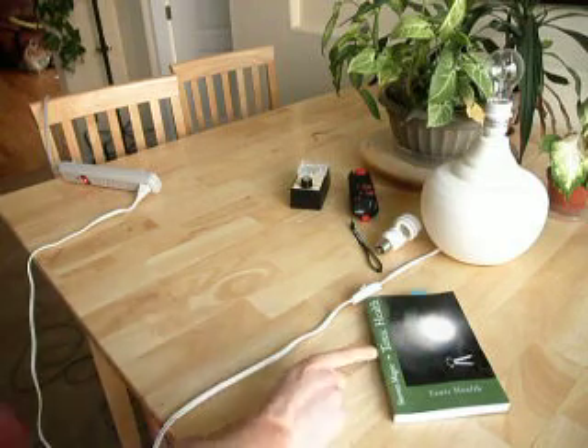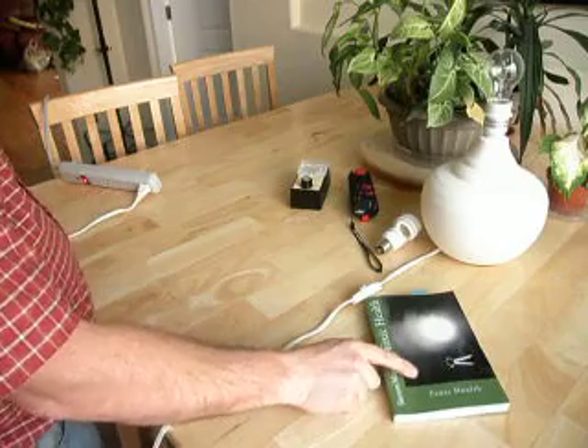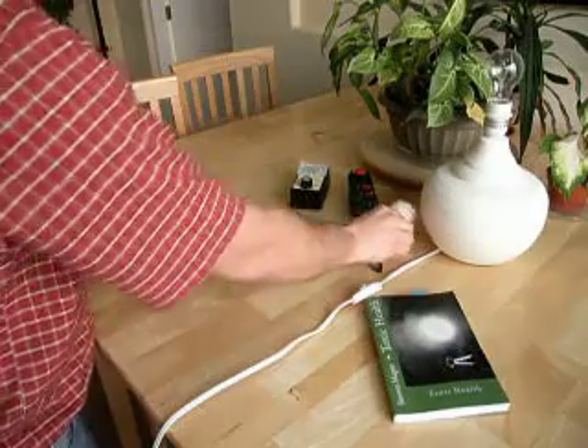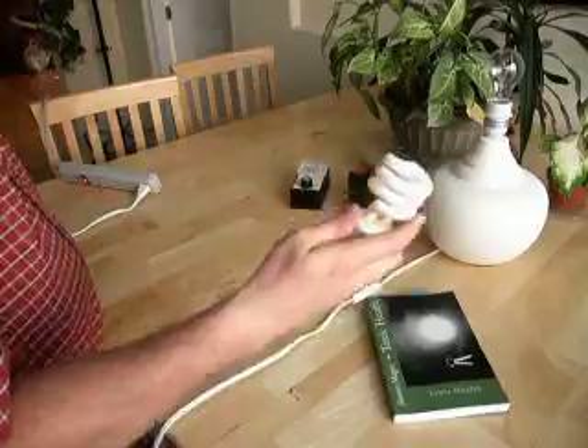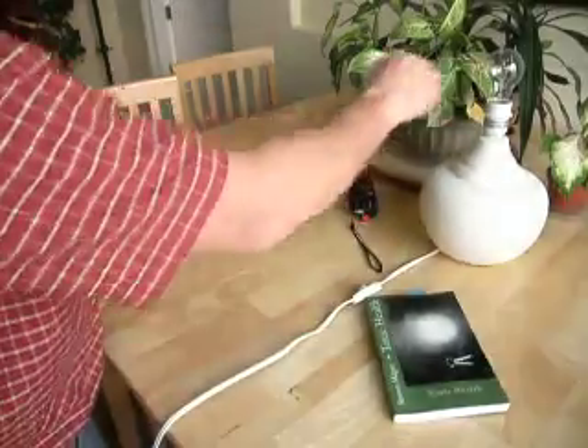Hi, my name is Stephen Magee, and I'm the author of Toxic Health. We're going to look into one of the subjects of toxic health, and that is the electromagnetic fields around things like curly fluorescent light bulbs and conventional light bulbs.